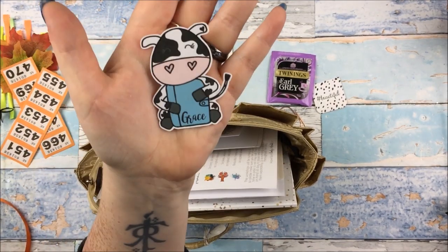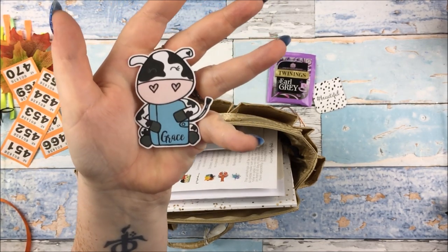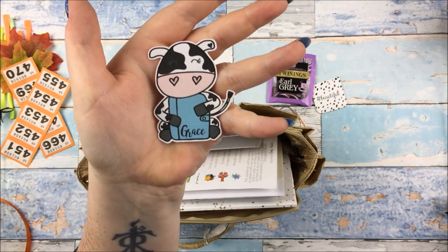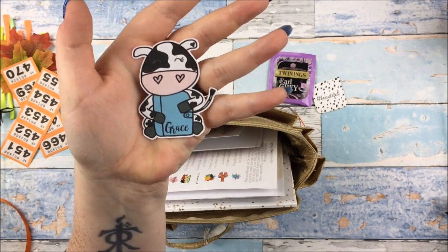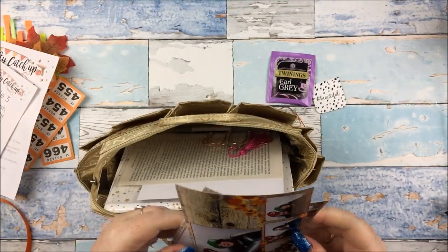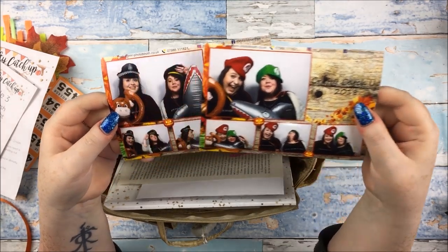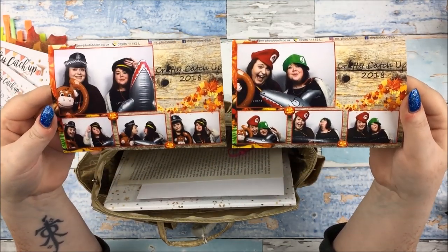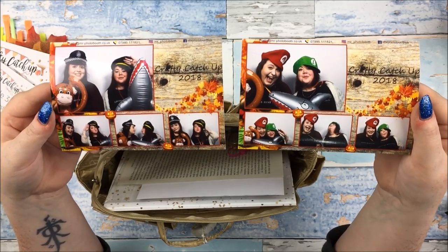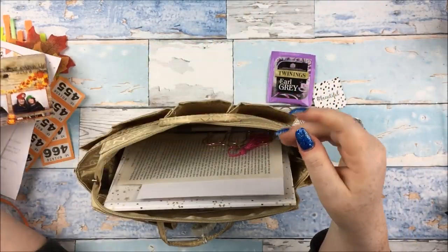This little die cut was in there from the shop Savvy Moo Designs - this very adorable little personalised die cut with the little cow, so cute. Information about the day there. And then there was also - this made us so happy - a photo booth. My best friend Alice and I did silly things in the photo booth. Absolutely amazing for any memory keeping. They also had these little trick or treat bags that you could buy for a pound each.